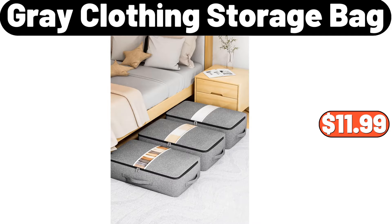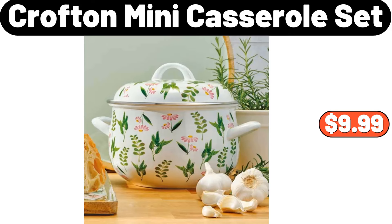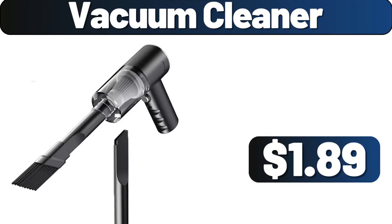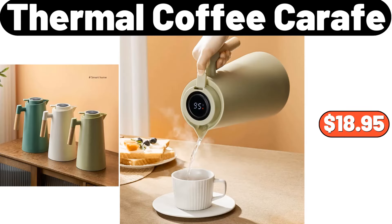Gray Clothing Storage Bag, $11.99. Table Runner, $1.99. Crofton Mini Casserole Set, $9.99. Nordic Iron Bread Box, $28.99. Vacuum Cleaner, $1.89. Electronic Desk Clock, $8.99. Thermal Coffee Carafe, $18.95.